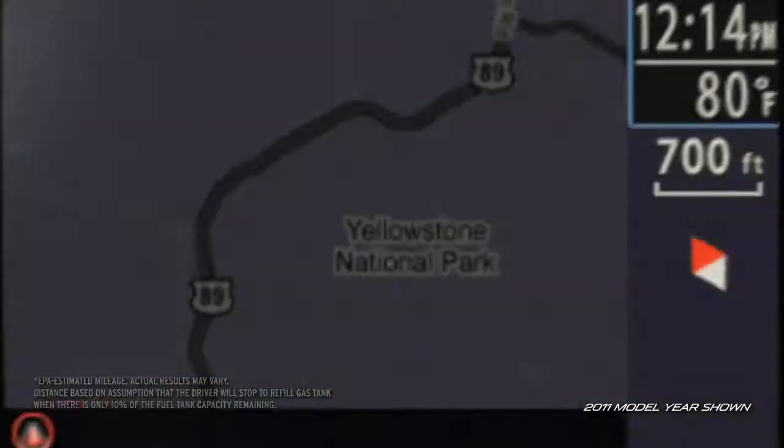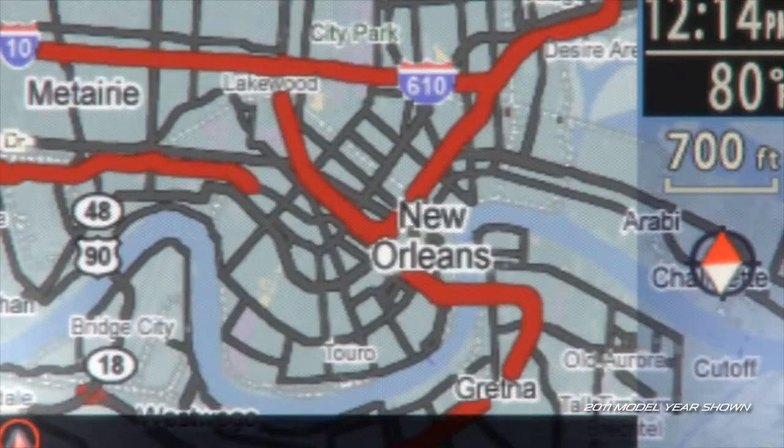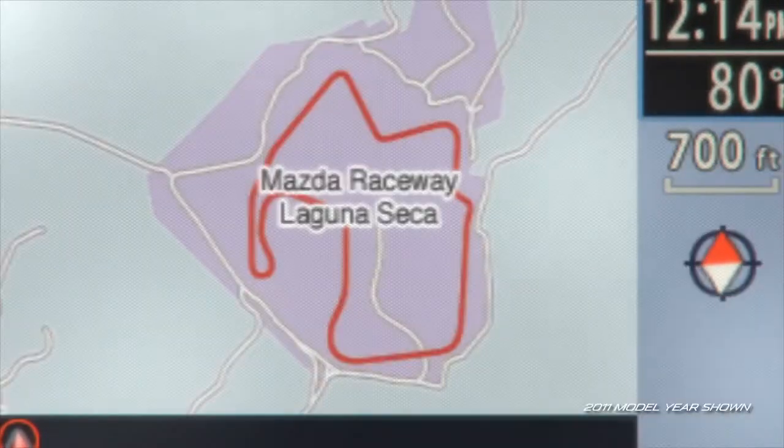That's like road tripping from Yellowstone to Glacier National Park without stopping for fuel. Or going from the blues of Memphis to the Zydeco rhythms of New Orleans. Or like taking 180 laps around the Mazda Raceway Laguna Seca.